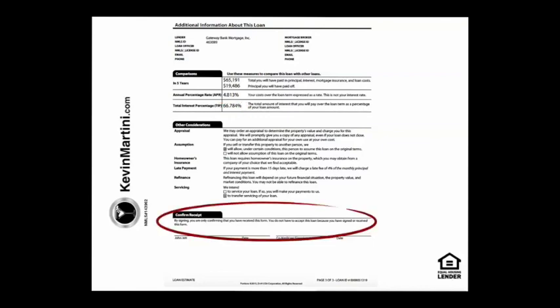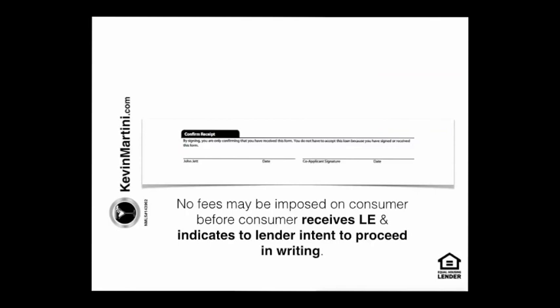You will sign this. Please understand, by signing the loan estimate, it does not mean that you're moving forward with the transaction. It's important that you put in writing to your lender that you intend to proceed.